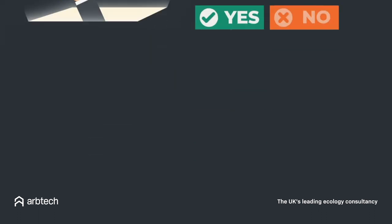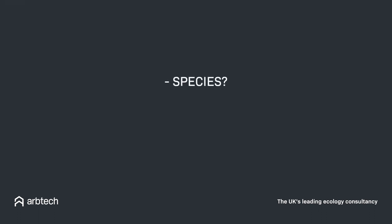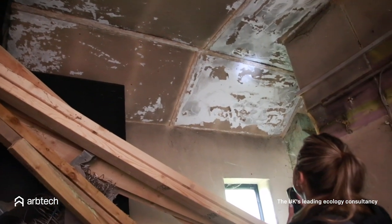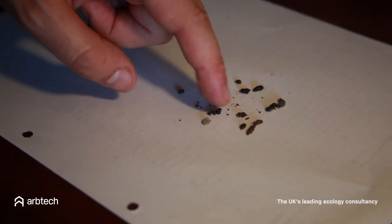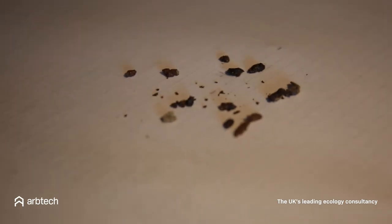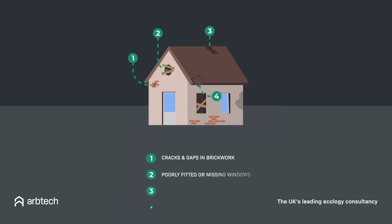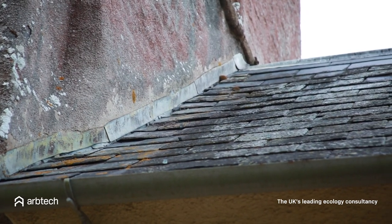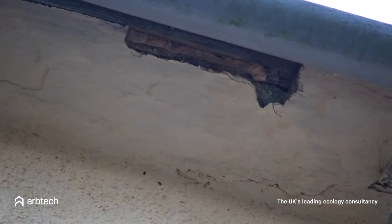The survey also provides information on the species of bat if the roost is active and the features that might be attracting them to your property. During a bat survey we look for evidence such as bat droppings, prey remains and bats themselves, both alive and dead. We also look for suitable roosting features and entry points that bats commonly use, such as loose tiles and flashing, cracks in the brickwork and enclosed dark spaces.